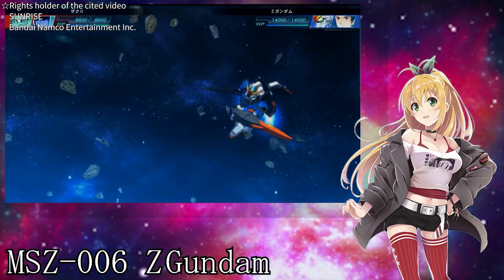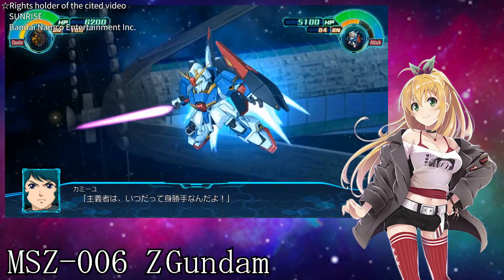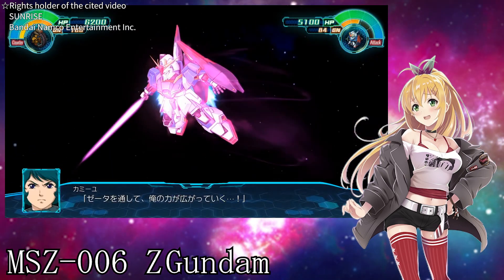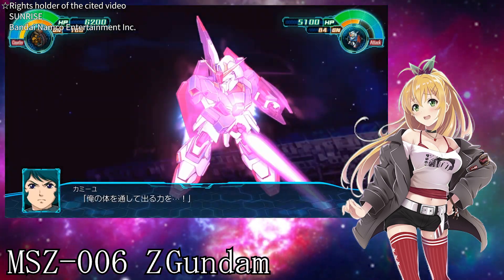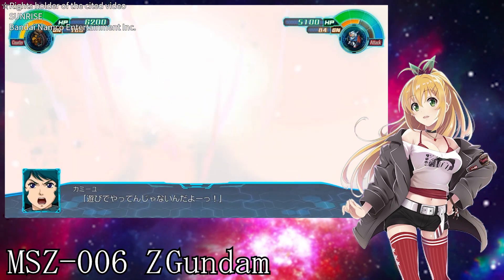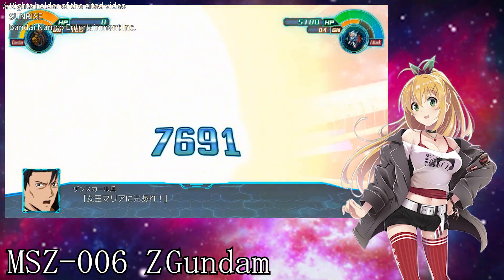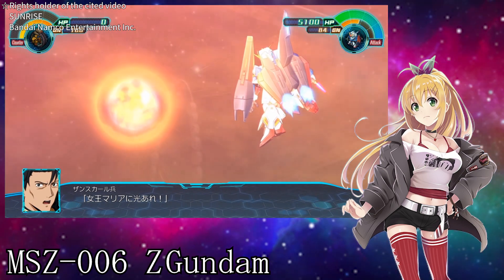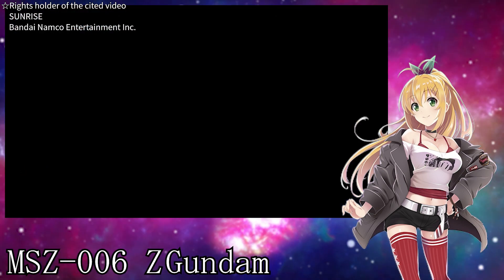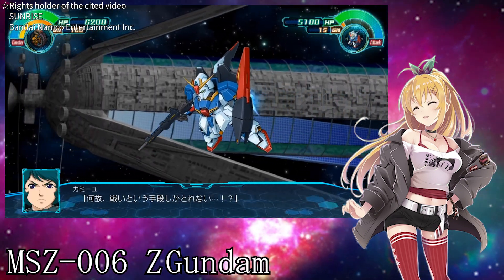Let's talk about the mysterious abilities of the Z Gundam. First, there's this energy psycho-field. It's a phenomenon caused by the Bio-Sensor, but its cause is somewhat unclear. However, it reacts to the will of the pilot and those around the machine, and exhibits various reactions. For instance, it can repel beams of the beam saber with an output beyond its rating, or immobilize enemy machines equipped with Bio-Sensors.